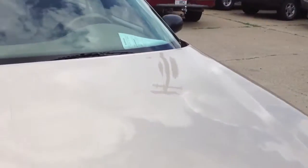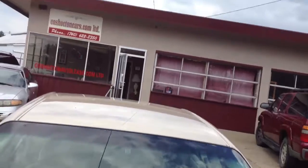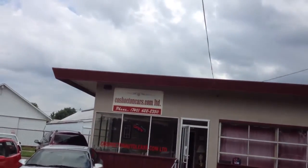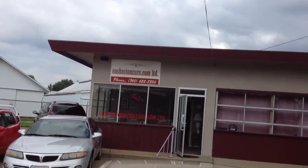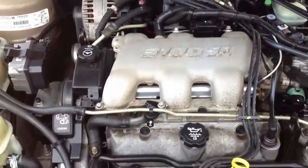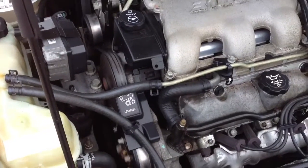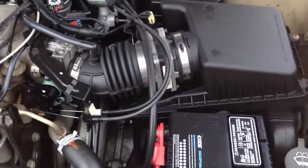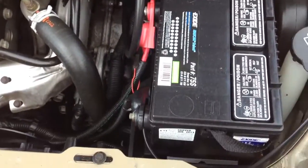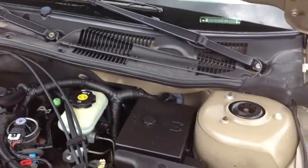I'm going to open the hood here — let's see how good I am handling a video camera and opening the hood. You'll notice the vehicle is running. It's got the 3100 V6. Belts are in pretty good shape. There are no obvious leaks or anything like that. Battery looks good — not a lot of corrosion or anything like that. Very clean little car.